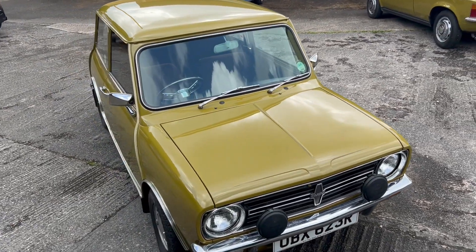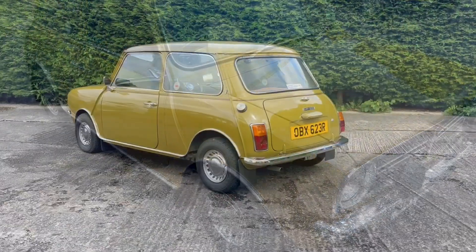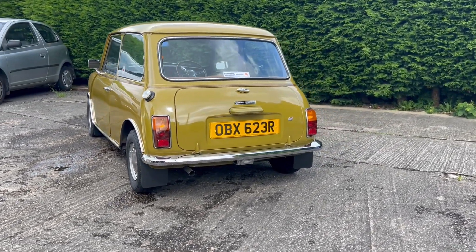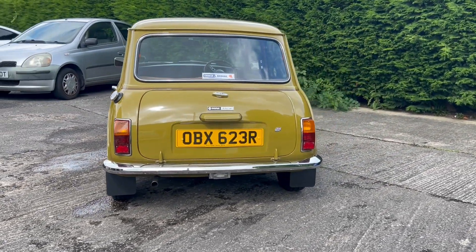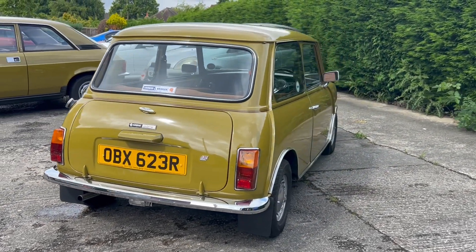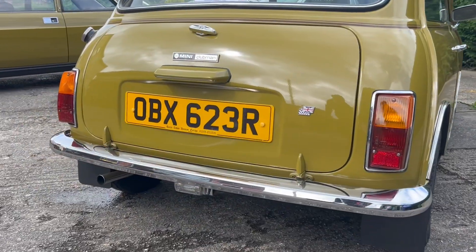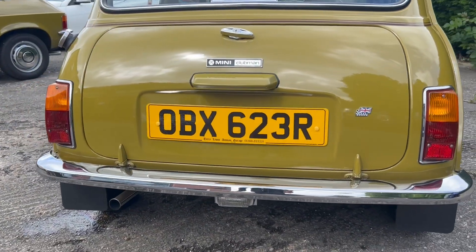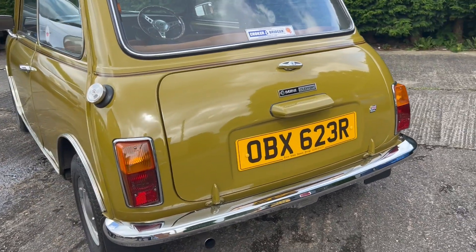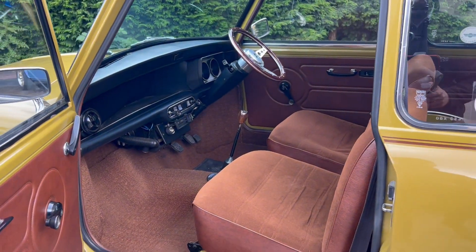This 1977 Leyland Mini Clubman has just 30,400 miles recorded from new. It's been in single lady ownership from 1977 until 1998, in more recent current ownership since 2008, and has just three owners from new.